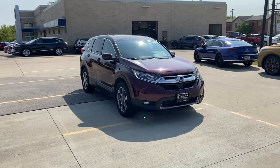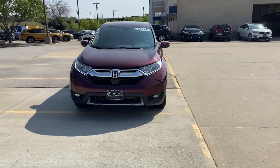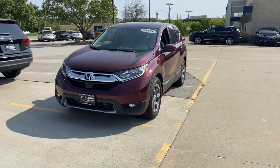You just found the 2018 Honda CR-V. This vehicle is an outstanding buy with fewer than 80,000 miles on the odometer.